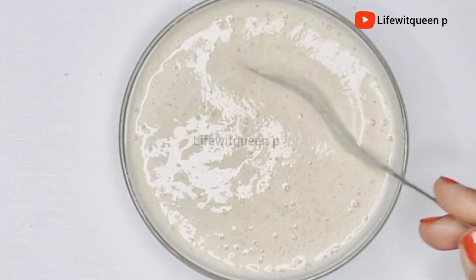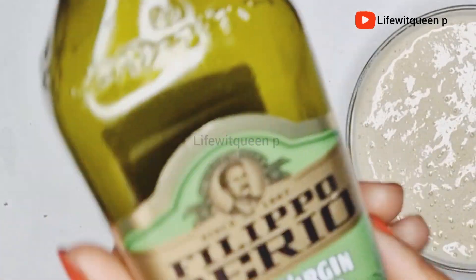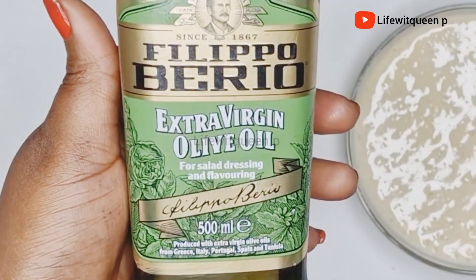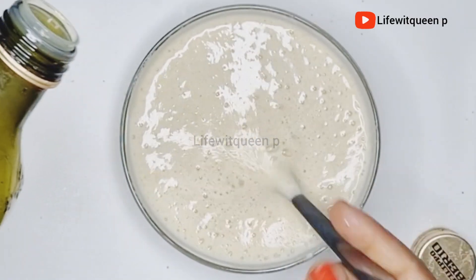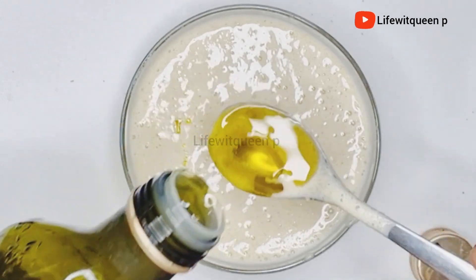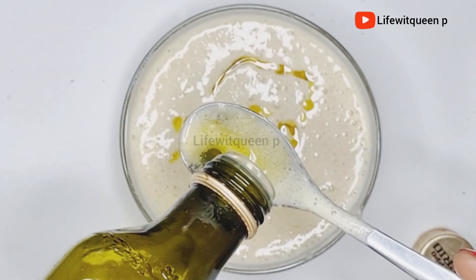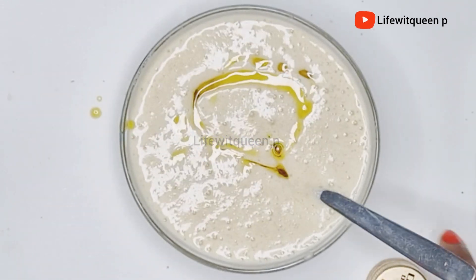After blending, I'm going to be adding two tablespoons of olive oil. Olive oil increases hair growth, adds shine to your hair, softens the hair, is amazing for dandruff, moisturizes your hair, is amazing for damaged hair, and if you're experiencing breakage it helps to strengthen your hair as well.